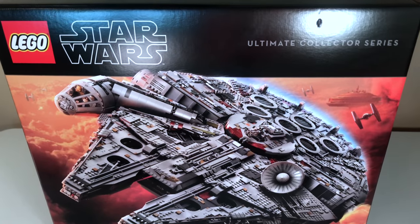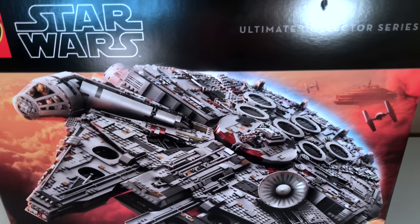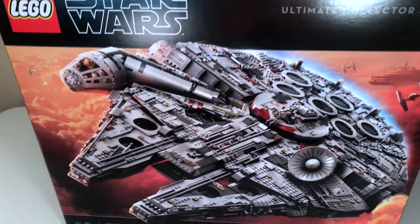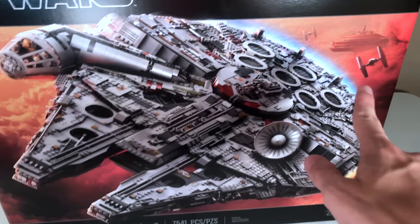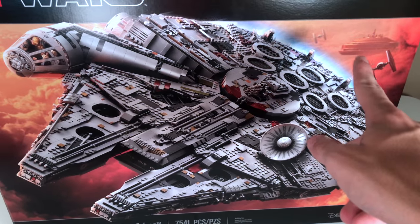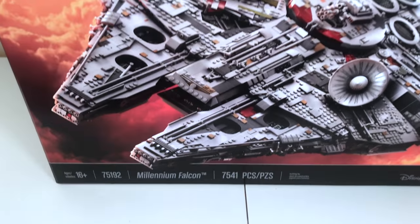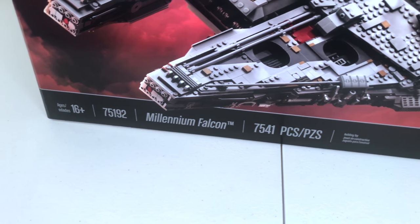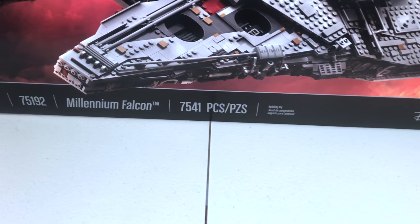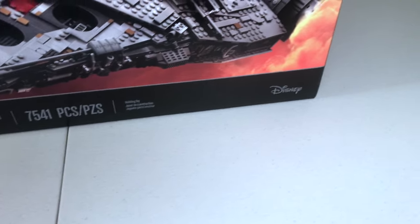This is the front of the box. You'll find the Lego Star Wars logo in the top left and 'Ultimate Collector Series' in the top right — it doesn't have that UCS seal like we've seen on some previous and cheaper UCS sets. You can see the Millennium Falcon featured prominently on the planet Bespin, with Bespin in the background, some clouds, and a few TIE fighters. It's recommended for ages 16 and up, set number 75192, with 7,541 pieces, and it is Disney branded in the bottom right.